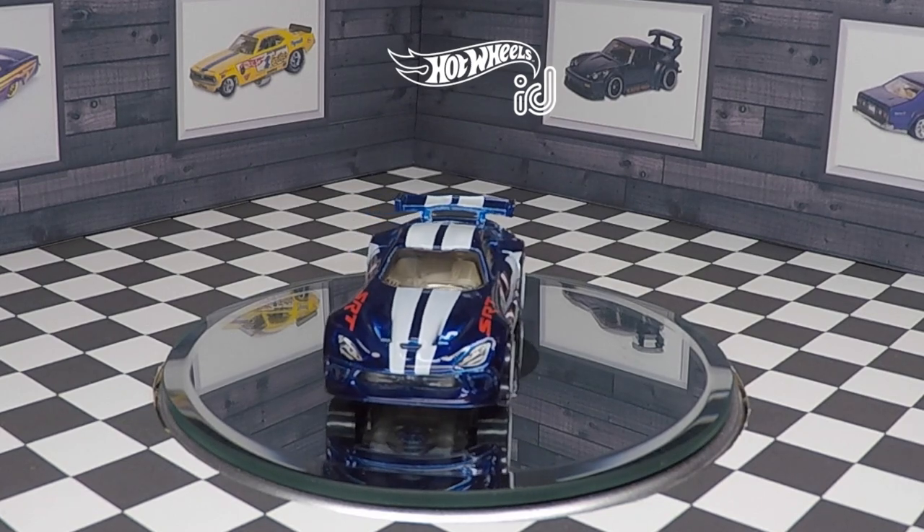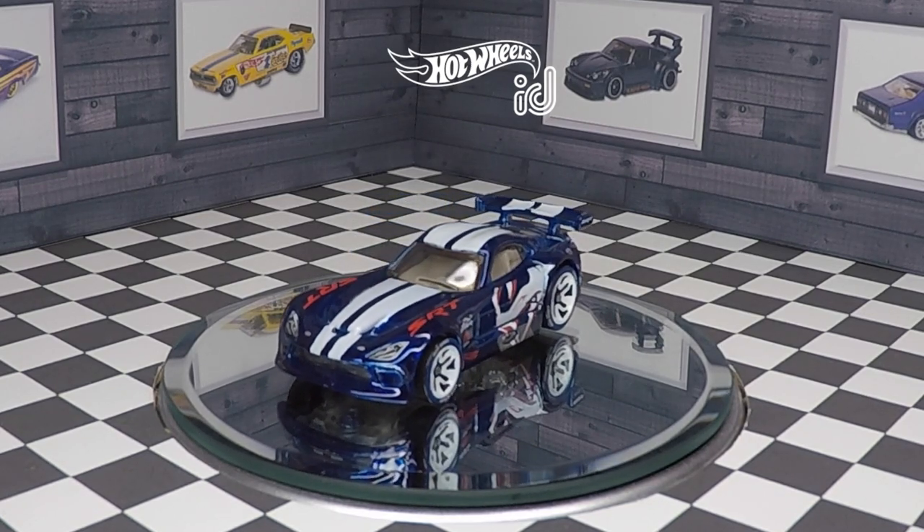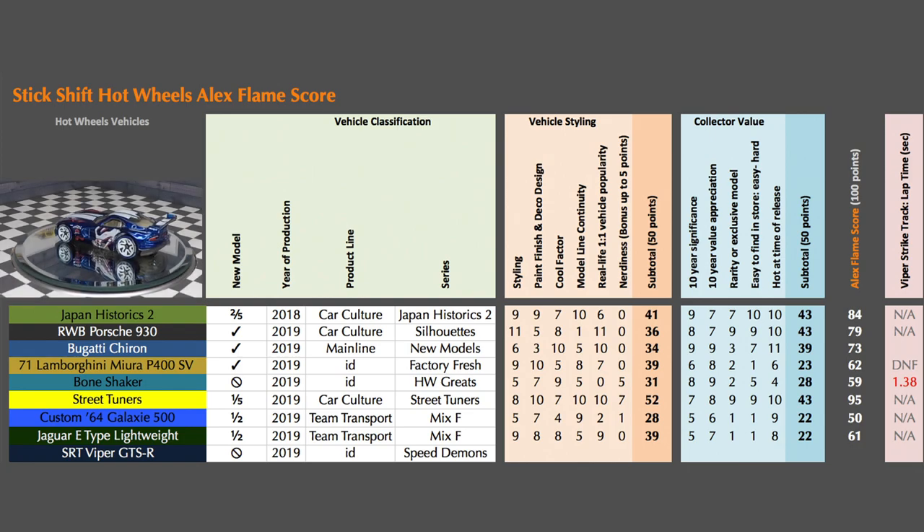Every car I review will receive an Alex Flame Score. The cars will be judged on vehicle styling — 50 points — and collector value — 50 points. Within these categories, subcategories are scored out of 10, and on-track performance each car will be timed, for a total possible Flame Score of 100.